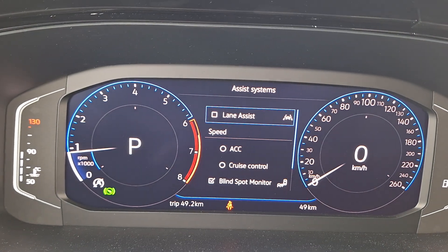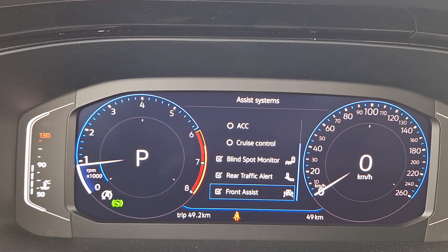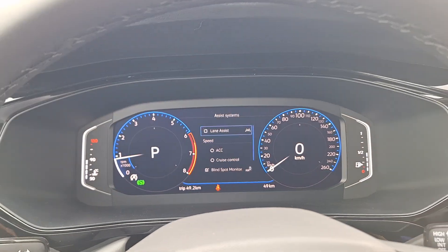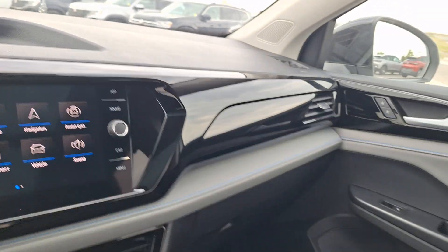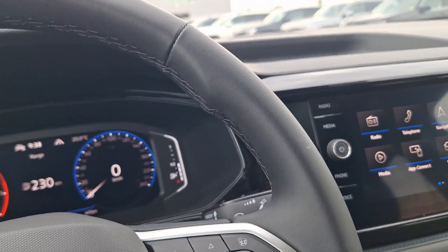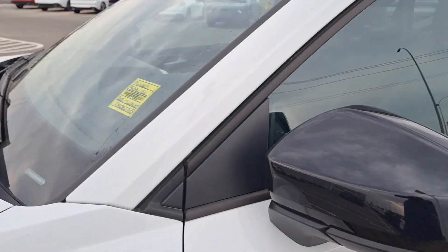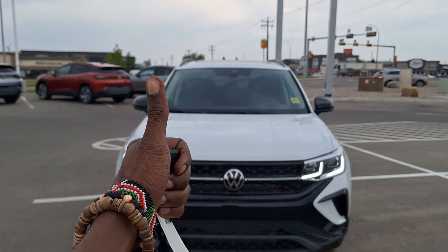You have lane assist, adaptive cruise, regular cruise, blind spot detection, rear traffic alert, and front assist. Sakshi will be very well sorted with the safety systems on this vehicle. It has a nice sleek finish — have a look, Gaurav, have a look, Sakshi. Let me know what you think — I think this would be the perfect choice for you.